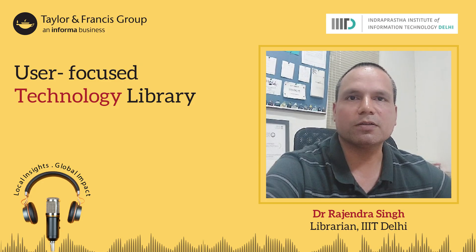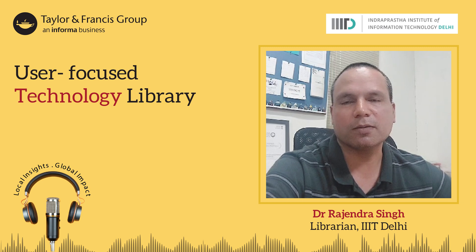Hello everyone, I am Rajendra, Senior Manager, Library and Information Center, IIIT Delhi. Today I would like to share my experience with creating a user-focused technology library.